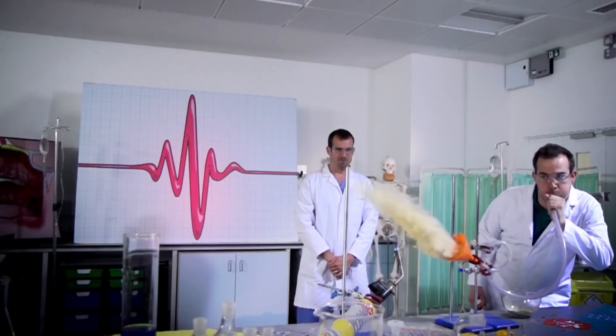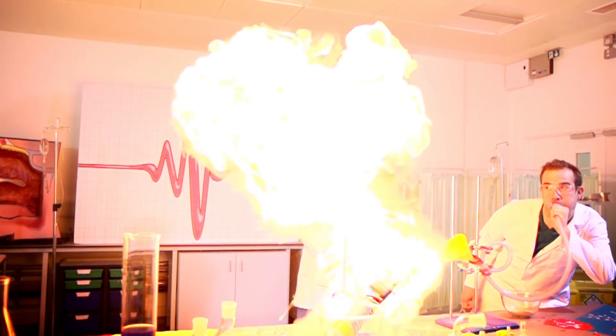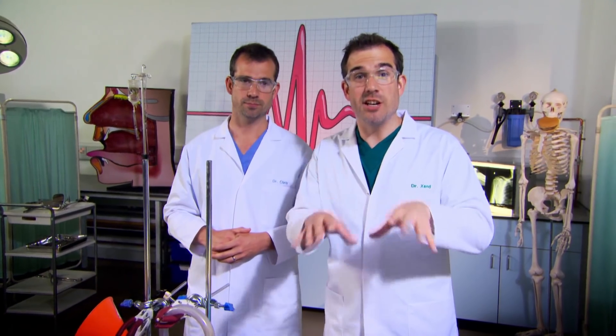Wow! So what's going on? The lycopodium powder has mixed with the air breathed out by Zond, been ignited by the flame, causing a chemical reaction which releases lots of energy. Although there's no fire inside you, chemically this is what happens in your body when you eat. Your food is fuel, just like the lycopodium powder — it mixes with the oxygen and releases energy, which allows you to do all sorts of things, whether it's just breathing or running around. But how much energy do you need, and is there such a thing as too much? We're going to find out.